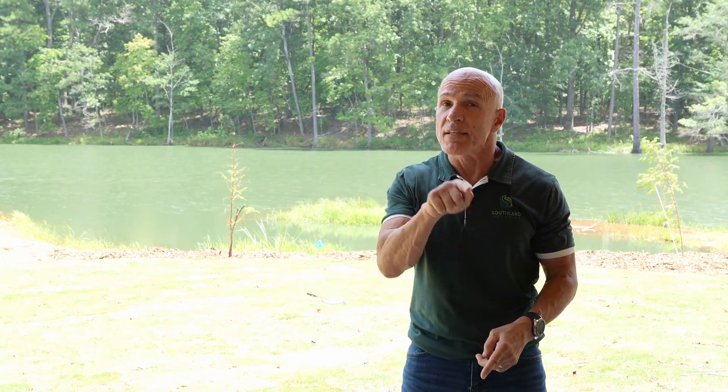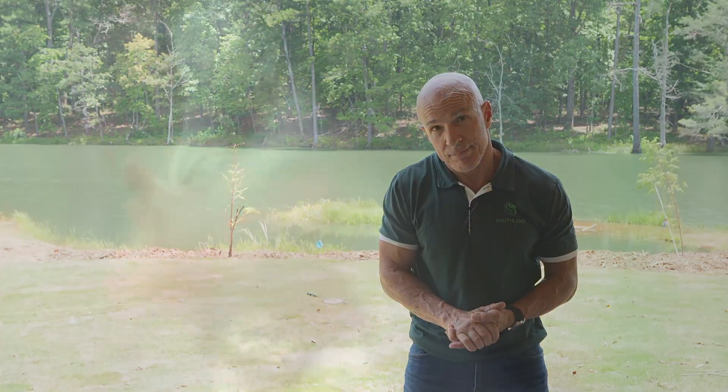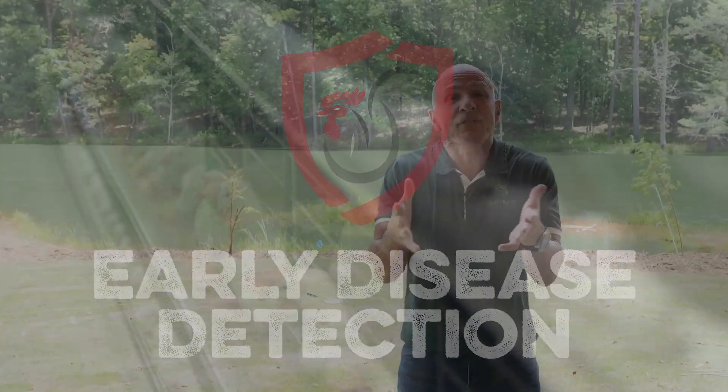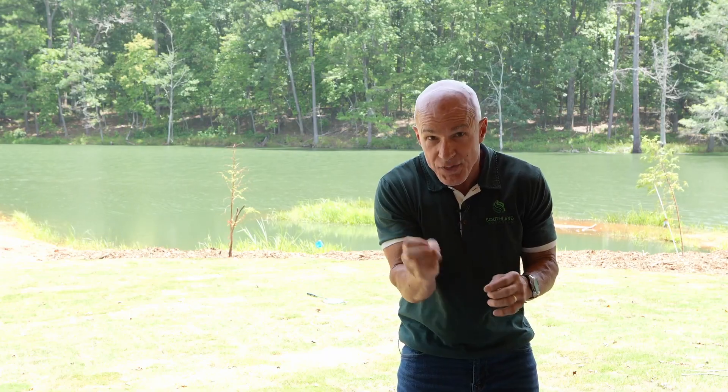There are some things you cannot prevent, but today we're going to talk about early detection for those things that you can't prevent. An ounce of prevention is worth a pound of cure. For those things that come about that you can't prevent, that's where the pound of cure comes in. The quicker you get that cure in there, the better your odds are of dealing with that problem. It's early detection.